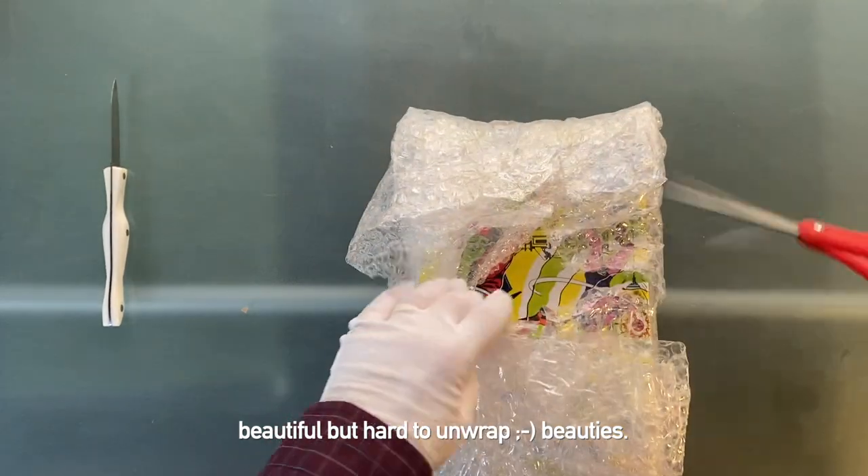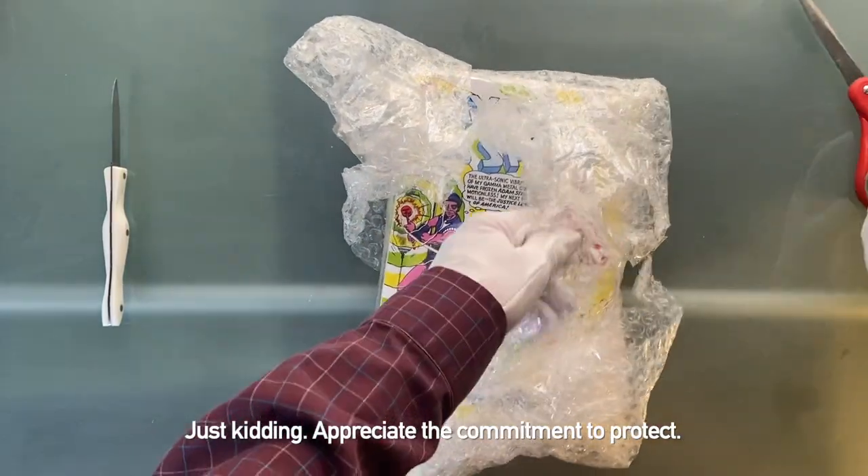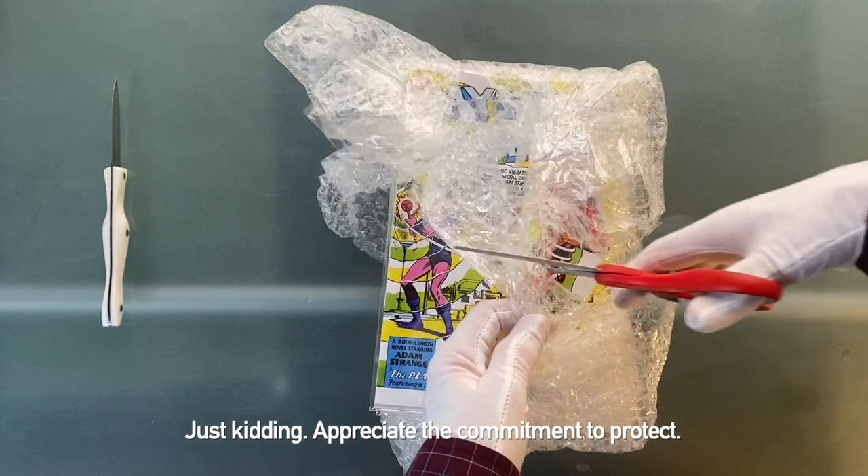Hard to unwrap — beauties. Appreciate the commitment to protect.